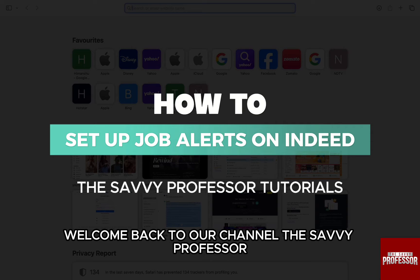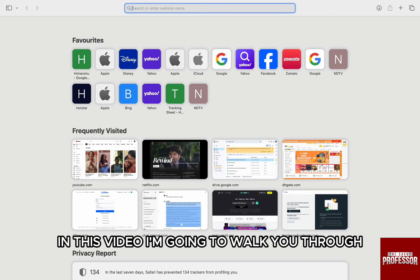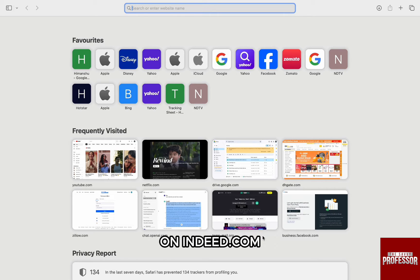Hello everyone, welcome back to our channel The Savvy Professor. In this video, I'm going to walk you through how you can set up job alerts on indeed.com.